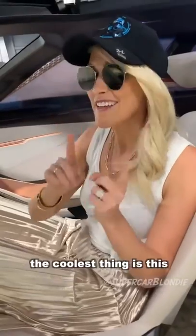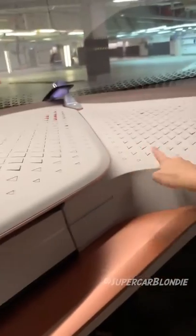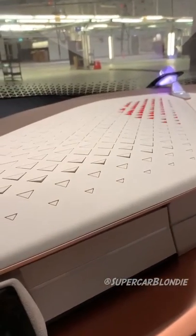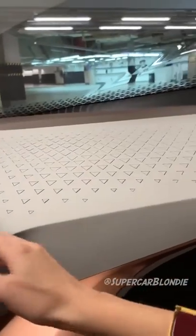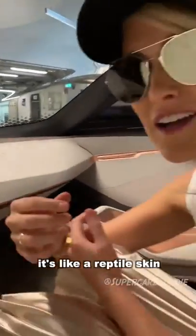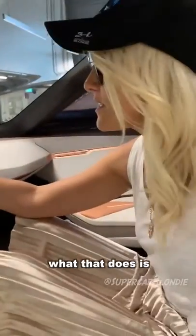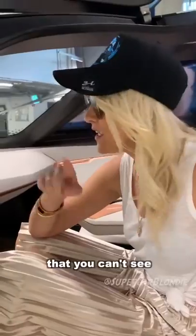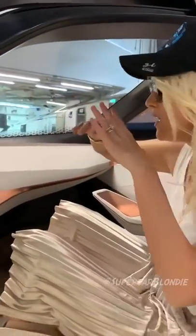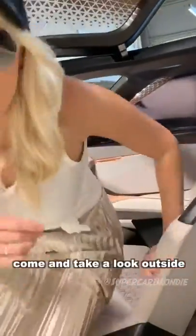The coolest thing is this — check out what these little diamonds, these little triangles do here. It's like reptile skin, it's almost like it's breathing. What that does is when the car detects an object that you can't see, it will let you know by moving these little triangle shapes on the dash.